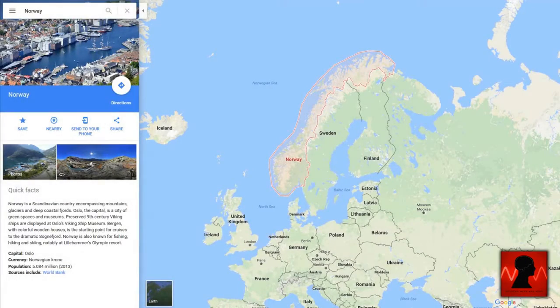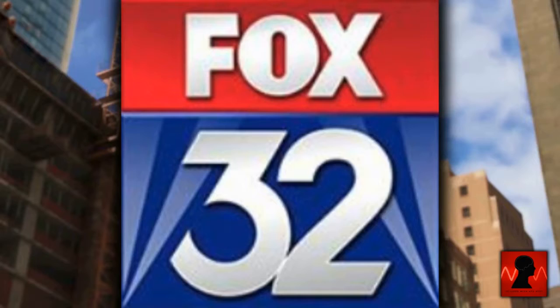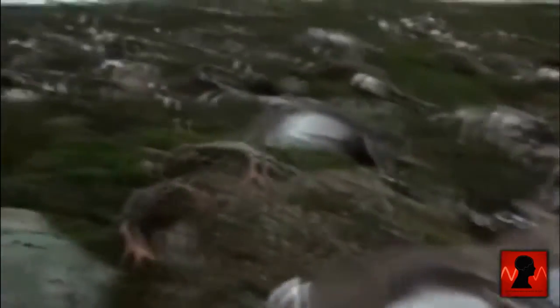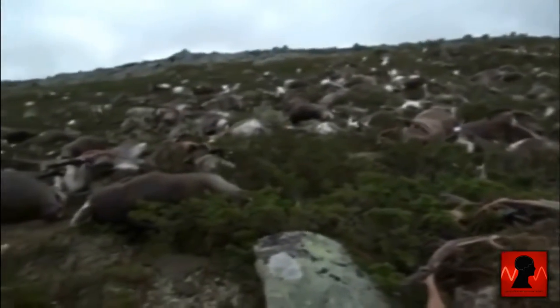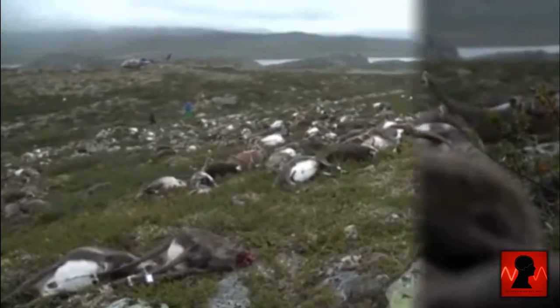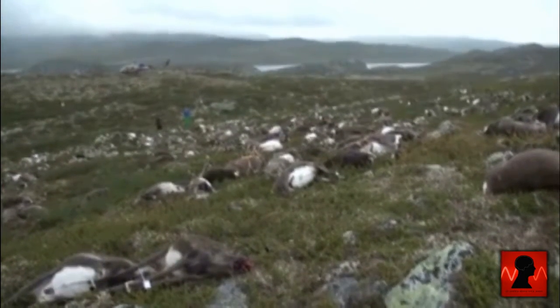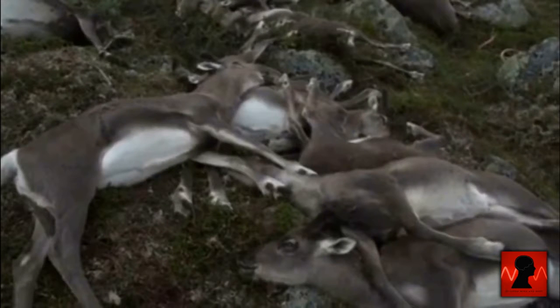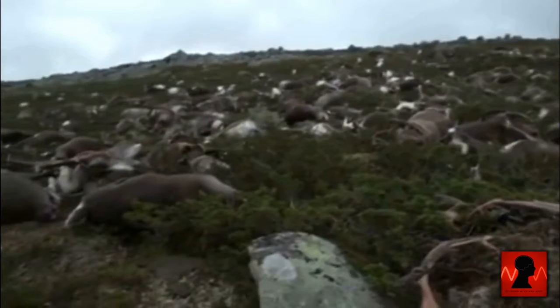According to news out of Norway, and reported by Fox 32 in Chicago, more than 300 wild reindeer were killed by lightning, in what wildlife officials are calling an unusually large natural disaster. But something is very bizarre about the footage taken. None of the deer seem to have any signs of electrocution, and one even seems to be decapitated. Is something going on out there we are not being told? Could this have been some kind of animal mutilation event performed by alien beings? It's hard to believe that even a dozen animals could be electrocuted at the same time, let alone over 300.